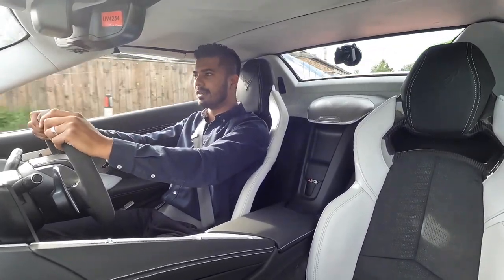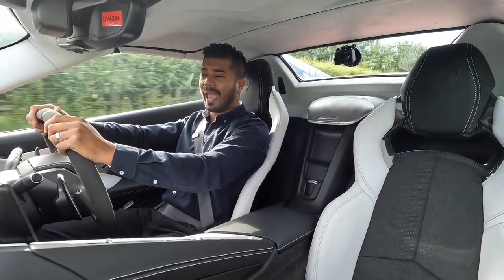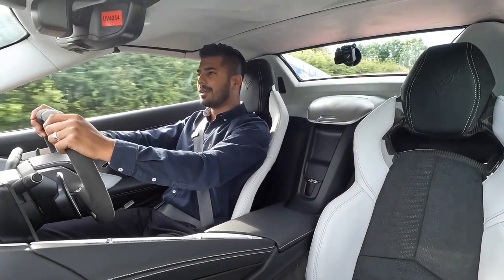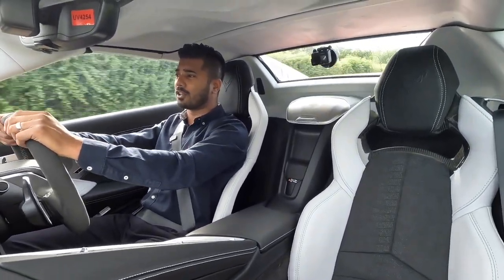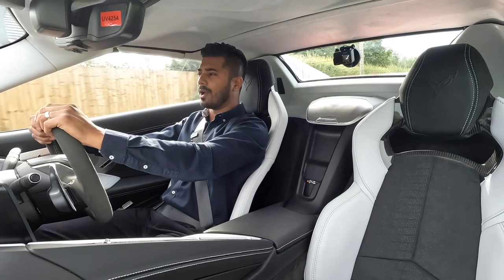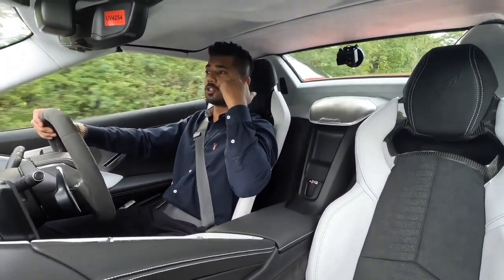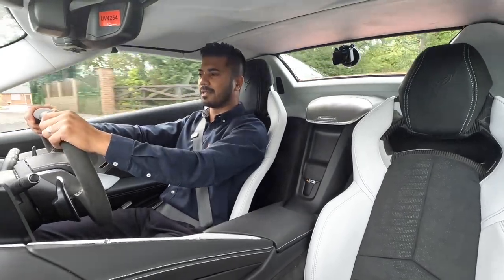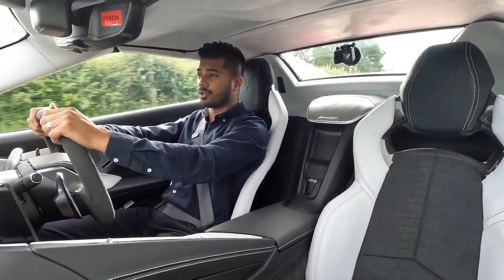Remember this is the C8 — the eighth generation Corvette. Chevy came out in 1950 so they've come a long, long way. But this is the very first time on the C8 version where the engine has been taken from the front and placed just behind the driver's head — the mid-engine layout — which is brilliant because it works so well, and that's what truly makes it a supercar.